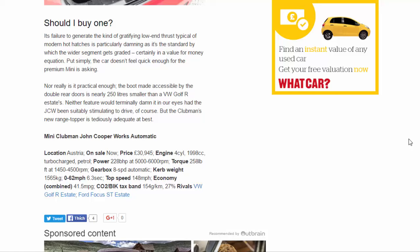Mini Clubman John Cooper Works Automatic. Location: Austria. On sale now. Price: £30,945. Engine: 4-cylinder, 1,998cc turbocharged petrol. Power: 228 bhp at 5,000–6,000 rpm. Torque: 258 lb-ft at 1,450–4,500 rpm. Gearbox: 8-speed automatic. Kerb weight: 1,565 kg. 0–62 mph: 6.3 seconds. Top speed: 148 mph. Economy combined: 41.5 mpg. CO2/tax band: 154g/km, 27%. Rivals: VW Golf R Estate, Ford Focus ST Estate.